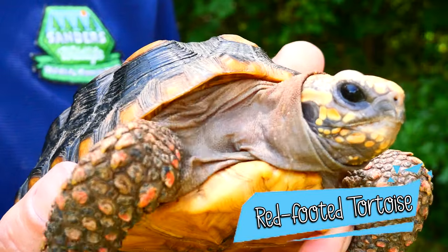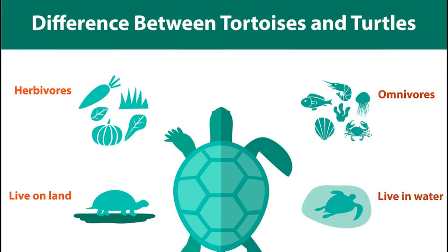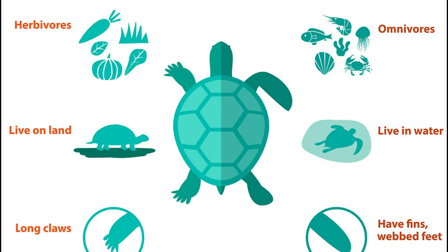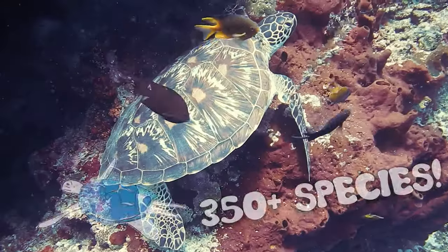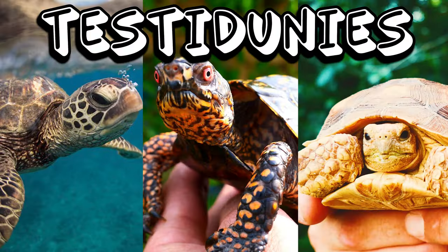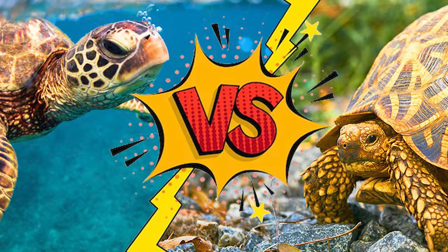Most people use the term turtle to reference any reptile with a shell on its back. While that is true, there are multiple differences between a turtle and a tortoise. There are over 350 species of turtle in the world, all found in the Testudinidae family. Each species can be split up into two categories: turtle versus tortoise.